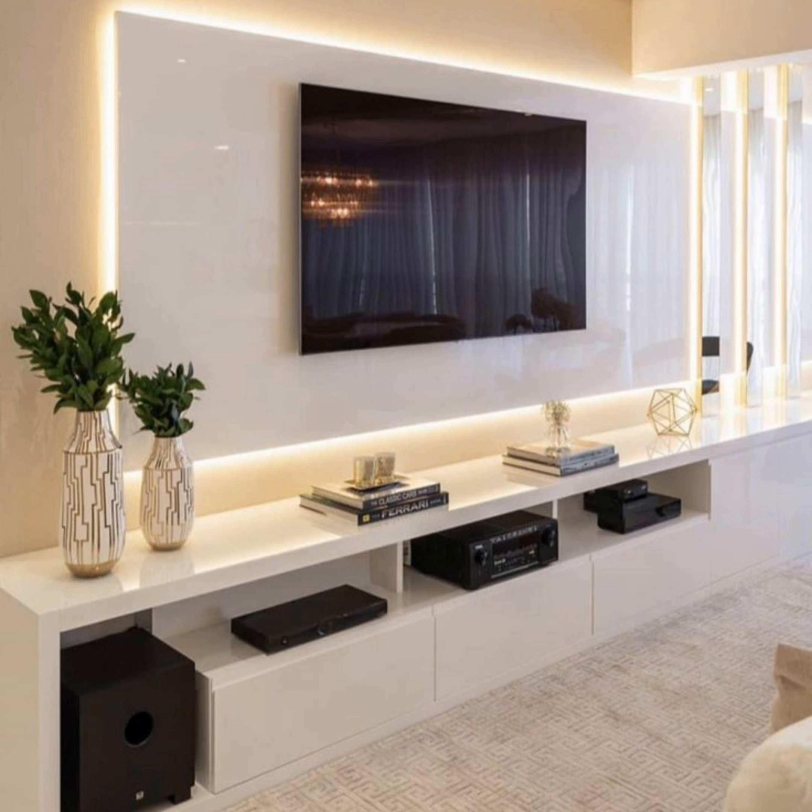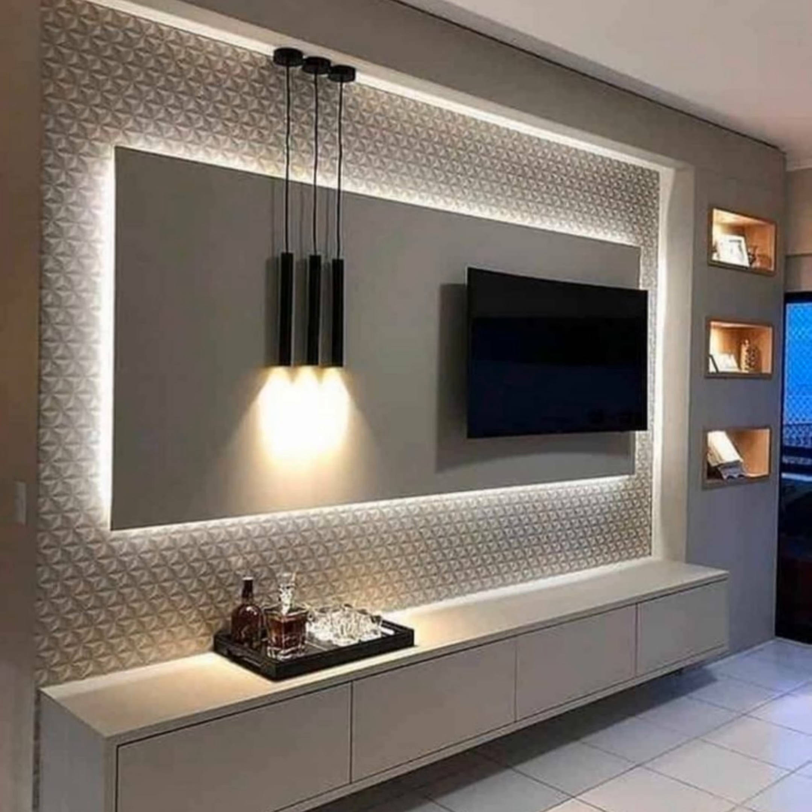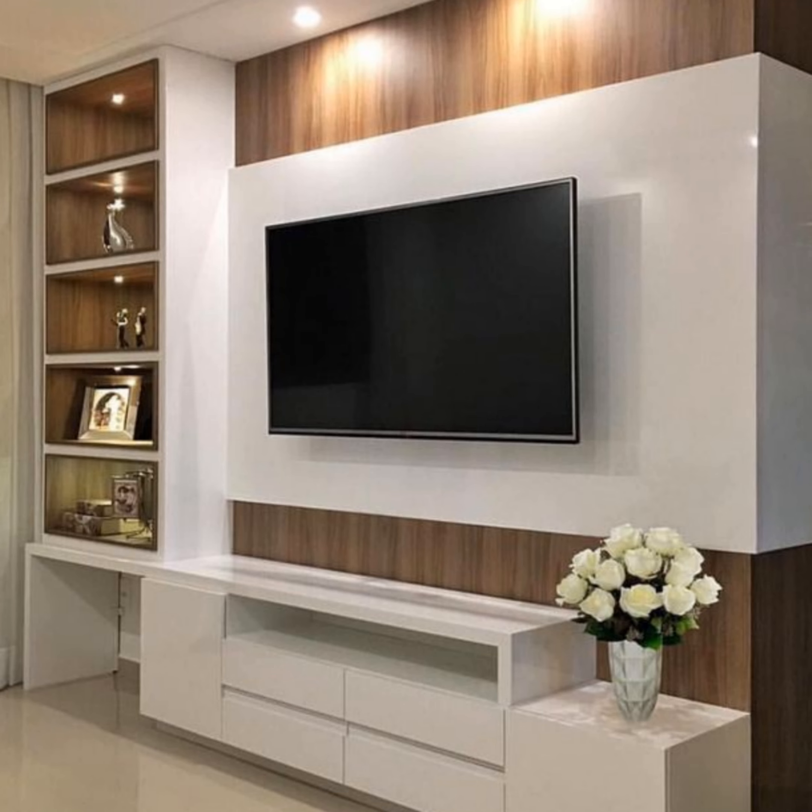The hall or living room serves as the focal point of your home. Make this space bright and inviting for your visitors, or perhaps you prefer something cozier and more comfortable. Let us take a look at the various options for your main hall modern TV cabinet design.